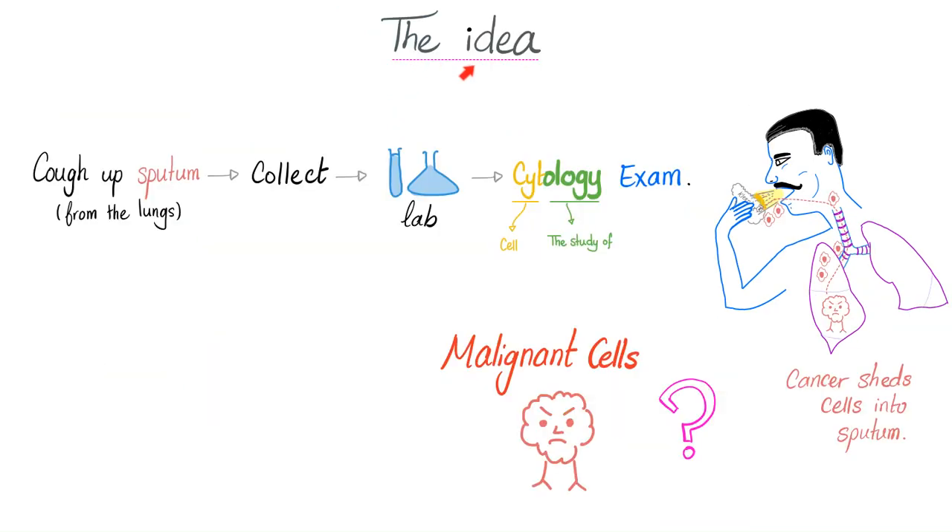So what is the basic idea behind sputum cytology? You cough up sputum, and please do it deeper, from the deeper crevices of your body, from your lungs. Saliva does not count. It needs to be coming from the lung, because we're trying to detect lung cancer, or bronchial cancer, or tracheal cancer. So you cough up your sputum, and we collect it.